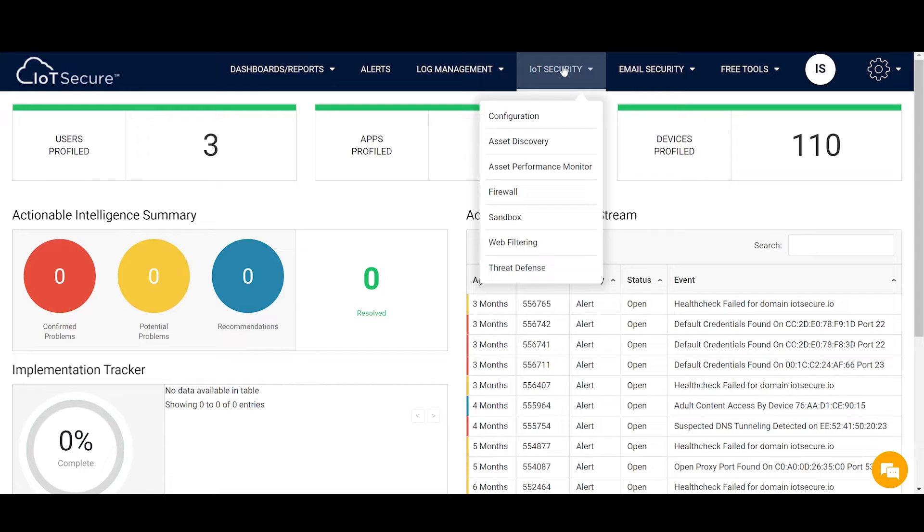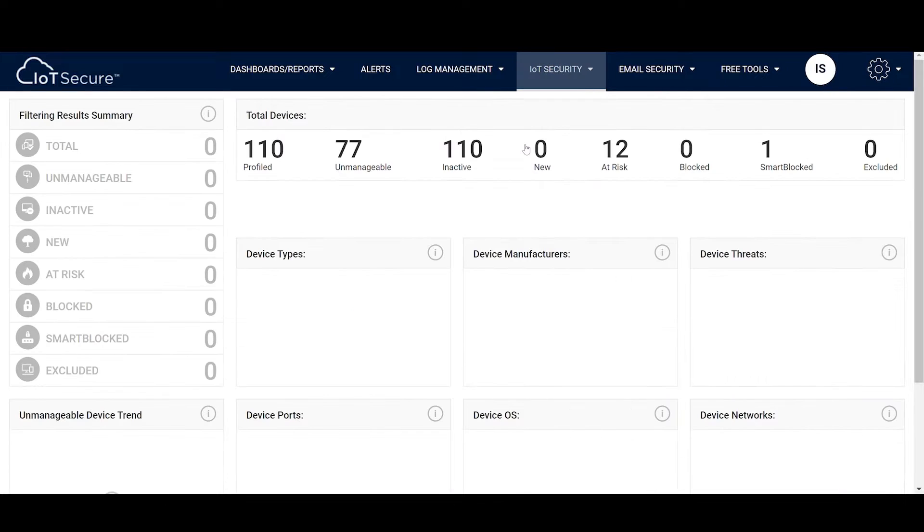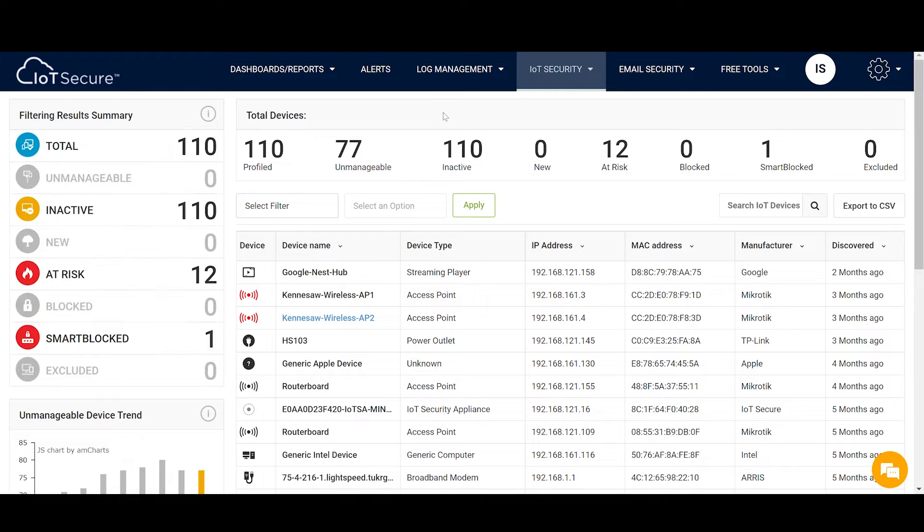The IoT SA makes gaining and maintaining control over these devices far less difficult and time consuming, because our solution does most of the work for you. Once the IoT Mini is plugged in, all you need to do is wait for the report — or, with the premium service, see the findings in real time via the dashboard in the IoT Secure Cloud Portal.